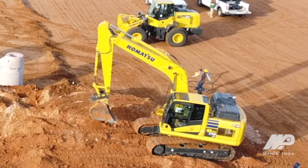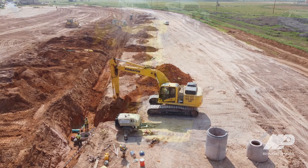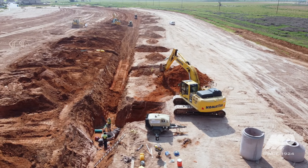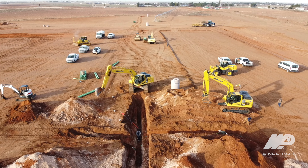The excavators are reliable. The 170s and 290s are utility machines that perform well, and the 360s are used primarily on mass excavations — they're productive and reliable. We continue to evolve our fleet and keep it fresh.